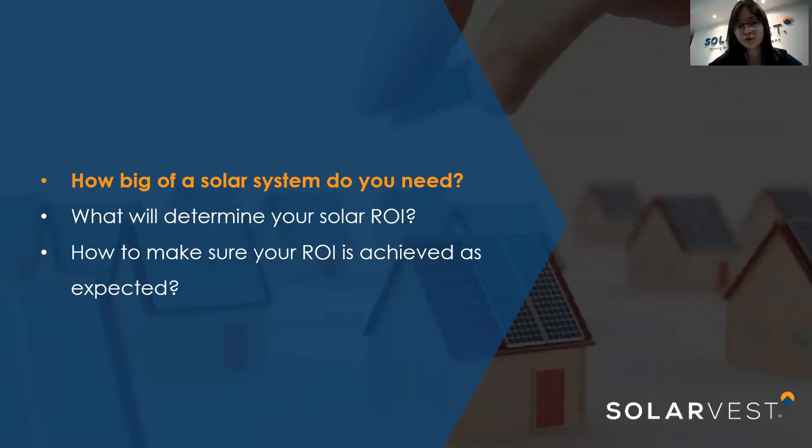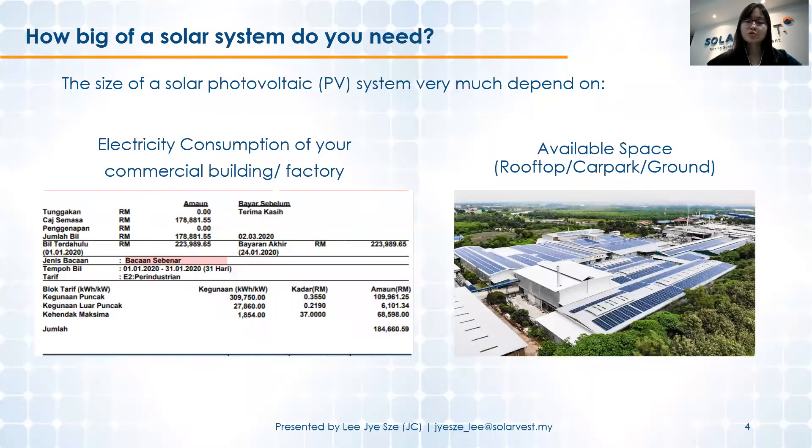With this booming solar market, you might be thinking of getting a system for yourself. The first question is: how big of a solar system do you need? There are two factors. The first is the electricity consumption of your commercial building or factory — we don't over-design the system beyond what you can use. This data can be obtained from your TNB bill; for example, the 'kegunaan puncak' and 'kegunaan luar puncak' readings in kilowatt-hours. The second factor is the available space — rooftop, carport, or ground — where you can place the solar PV panels.